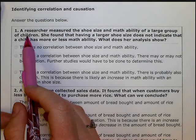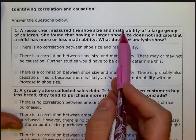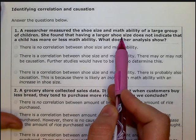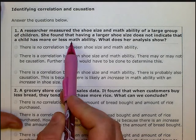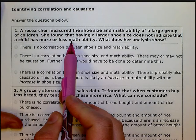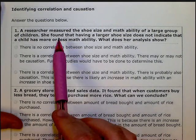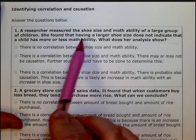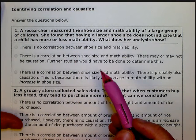It says a researcher measured the shoe size and math ability of a large group of children. She found that having a bigger shoe size does not indicate if they're better or worse at math — more or less math ability. So shoe size has no correlation with math ability, because it doesn't show more or less. That tells me there's going to be no correlation.